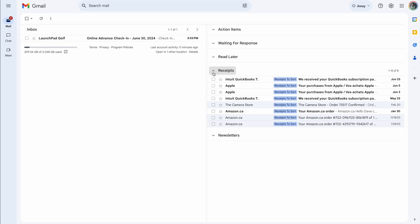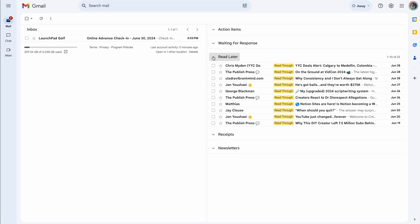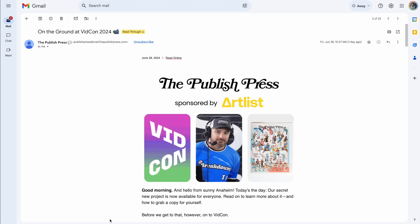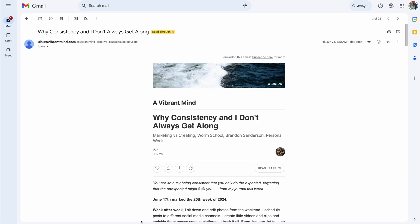My receipts go in the receipts section, newsletters go here, and under read later I have some mailing lists that I'm a part of. Some of those are the Published Press, Islo, John Ushai, and Ula from A Vibrant Mind.